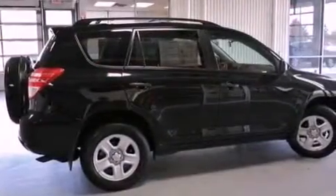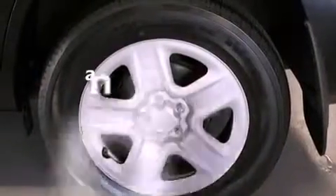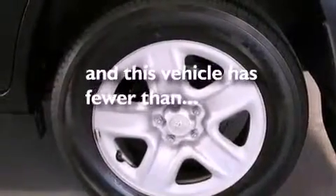An engine immobilizer theft deterrent system, an anti-lock braking system, air conditioning — and this vehicle has less than 26,000 miles.